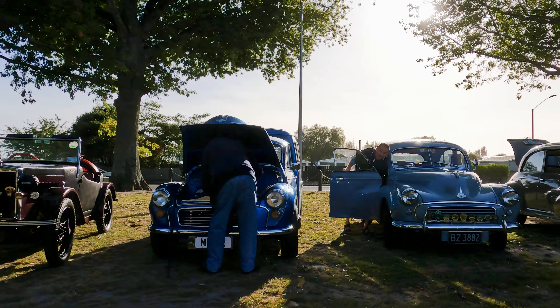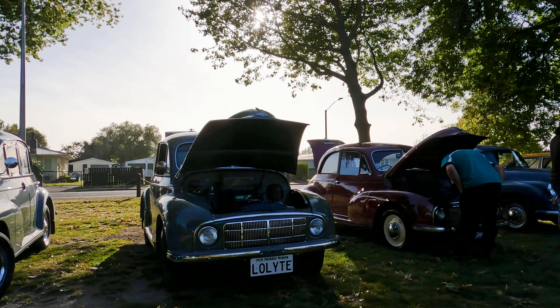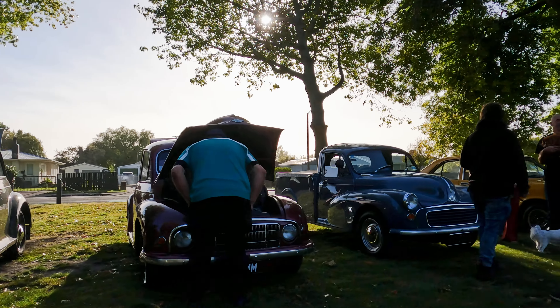Possibly strange bedfellows, but only a few feet away was this lovely row of Morris Minors, including two lowlights in the middle there. I always find those more interesting as they're less common.